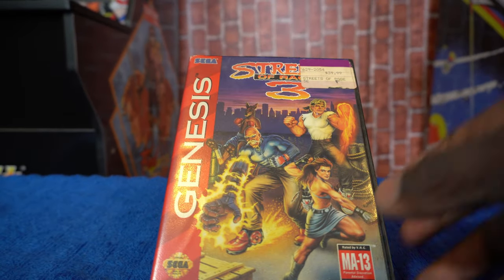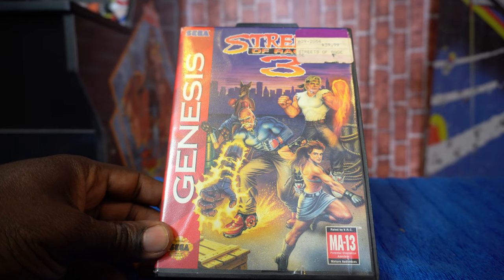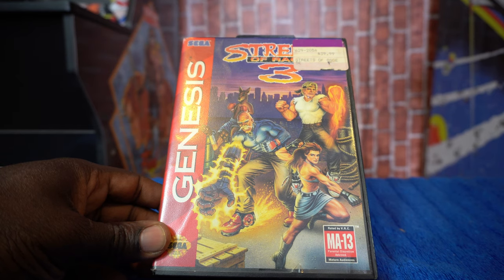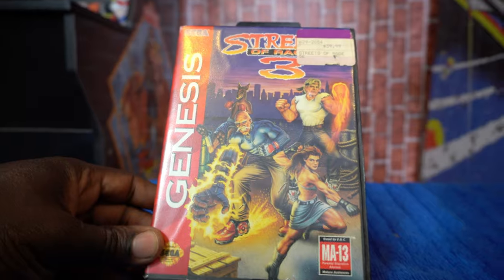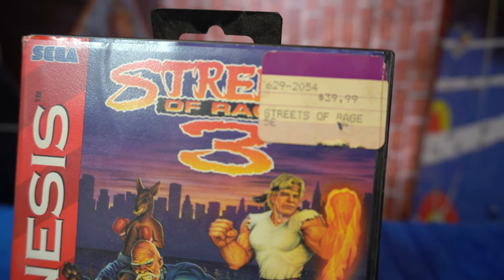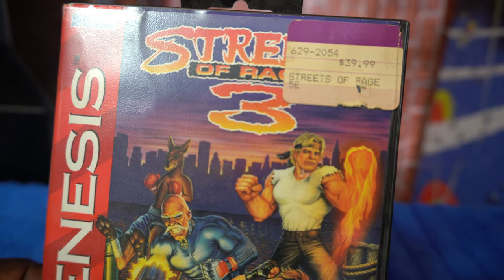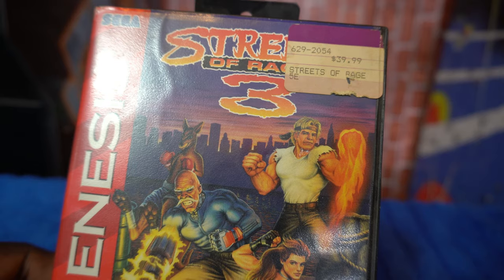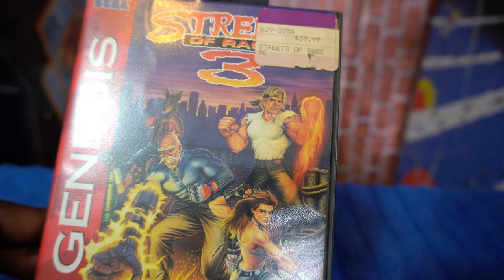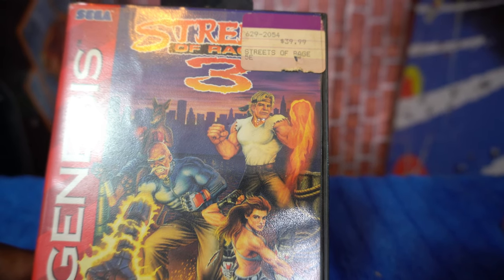Next we have Sonic the Hedgehog 2, then OutRun 2019, and the classic Streets of Rage. Last but not least, Streets of Rage 3. Looking at the top corner, I believe the games came from a young lady whose children owned them — I'll have to do another video detailing that story. You can still see the original price sticker: $39.99, from when it first came out. Little things like that tell the story and history behind certain games. I'm happy to have these Genesis games added to my collection.